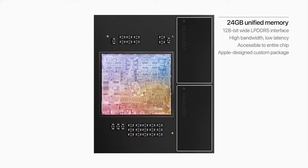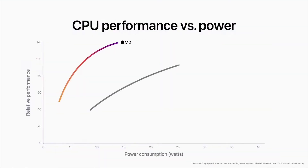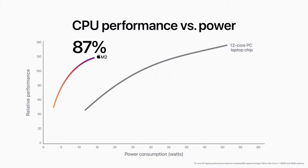So let's break it down. When it comes to processing, where the M2 really shines is in its multi-core performance. Compared with the latest 10-core PC laptop chip, the CPU in M2 provides nearly twice the performance at the same power level. And M2 delivers 90% of the peak performance of the 12-core PC chip, while using just a quarter of the power.